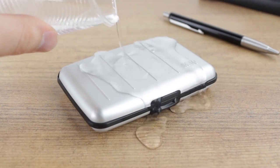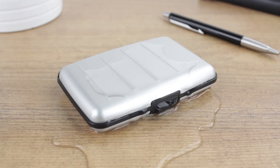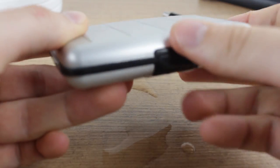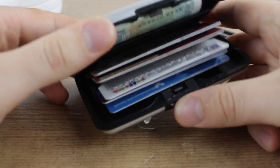The protection doesn't end there as the Akkadian is also resistant to liquids. So if you accidentally spill your drink or get soaked in the rain, your wallet can be dried with a towel or cloth in seconds, all while the contents remain safe and dry.